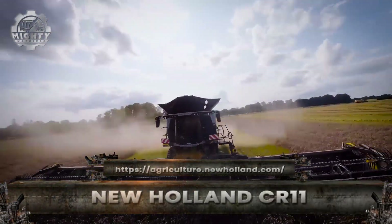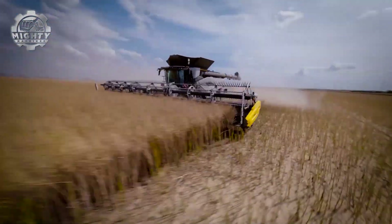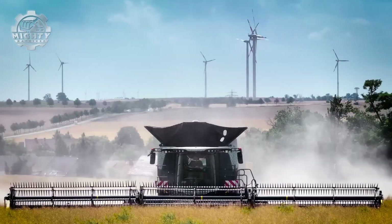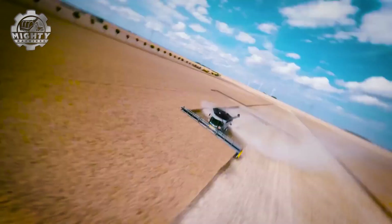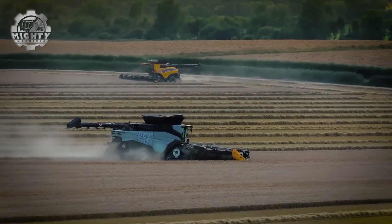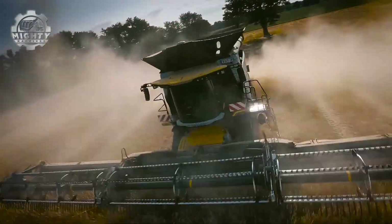Meet the New Holland CR11, the next generation of harvesting power. Built for record-breaking productivity, this combine is designed to clear massive fields with unmatched speed and precision. Its twin rotor technology, exclusive to New Holland, ensures gentle yet efficient crop handling, reducing grain losses while boosting overall yield. Ultra-wide headers slice through acres of wheat, corn, or soybeans in a single pass, feeding the machine's high-capacity threshing system. A huge grain tank keeps the CR11 running longer, while its fast-unloading auger empties tons of grain in minutes, slashing downtime.